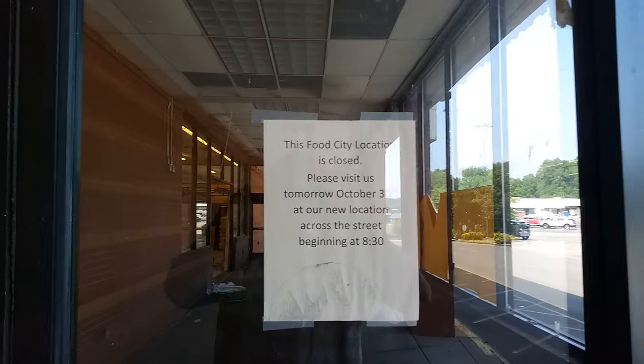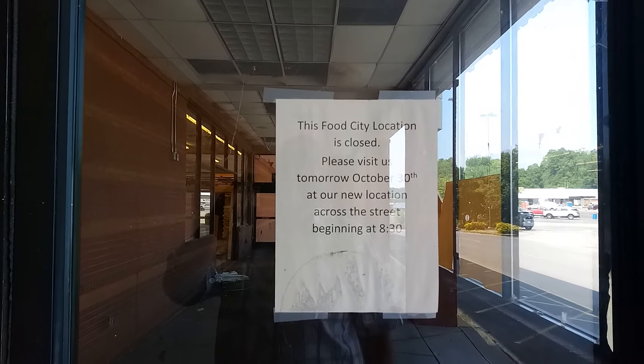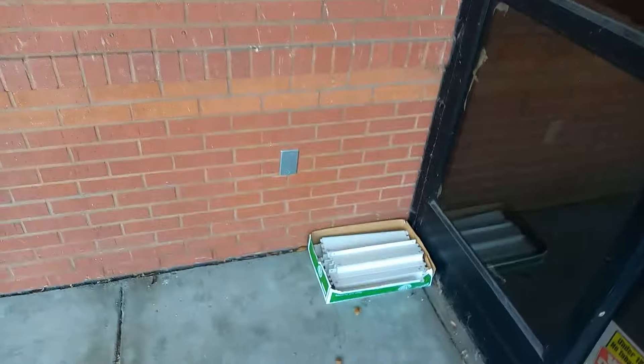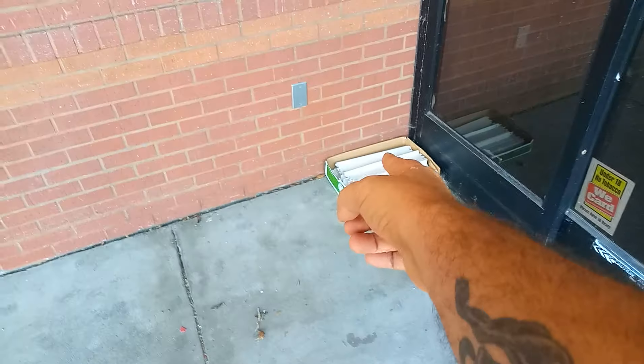This Food City location is closed, and it's like I said, across the street. Part of their shelving is still sitting here.